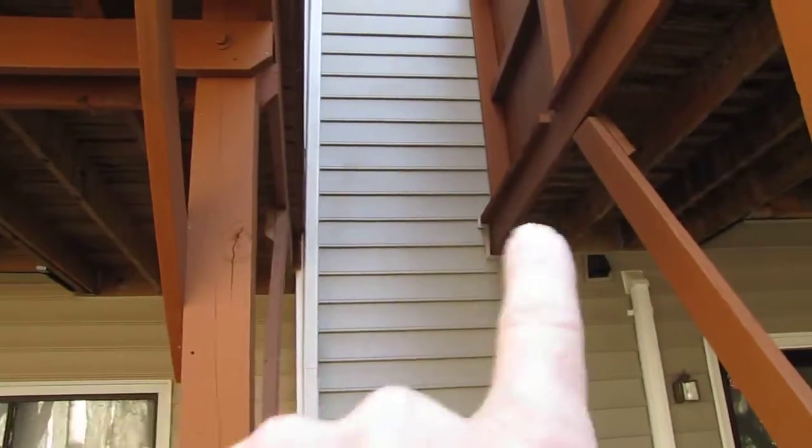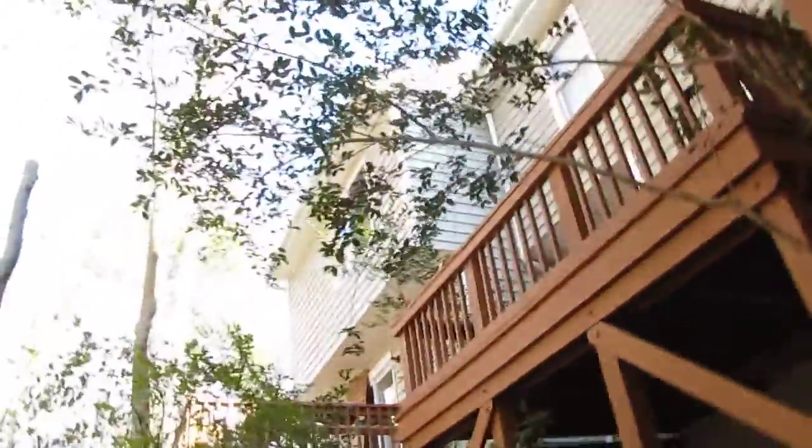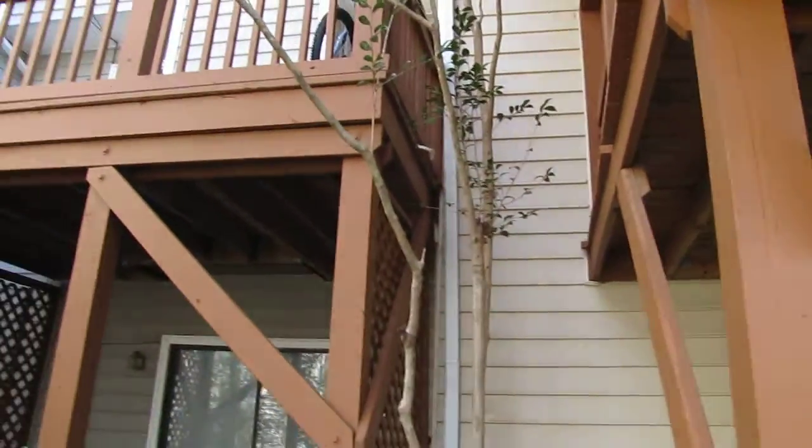Anyway, the distance between the two is three and a half feet. Now, what we have not been talking about is look at the other side of her deck slash porch, and the distance here is the same, about three and a half feet.